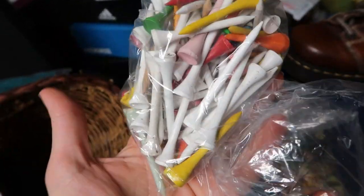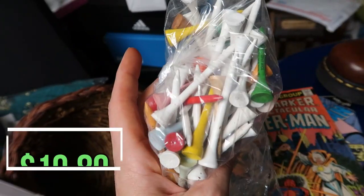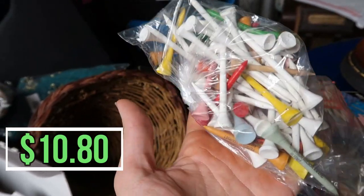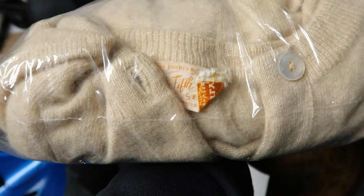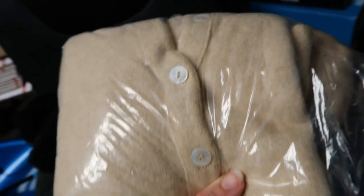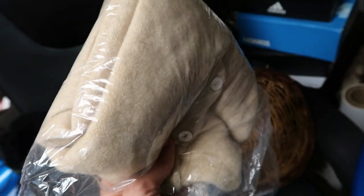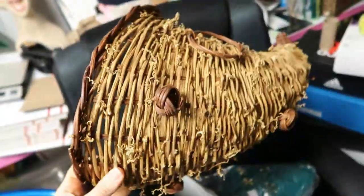Some old vintage golf tees — nothing special, just wooden, some longer than typical. Sold for $10.80 with free shipping; they weigh next to nothing, so a couple dollars profit, but it was a sale. One sale usually sparks another. This shirt is a vintage Saks Fifth Avenue cashmere cardigan — beautiful vintage piece. My keywords were 'vintage Saks 100% cashmere cardigan sweater golden beige excellent used condition pinup rockabilly.' They submitted an offer, I countered, sold it for $49 plus $5 shipping.